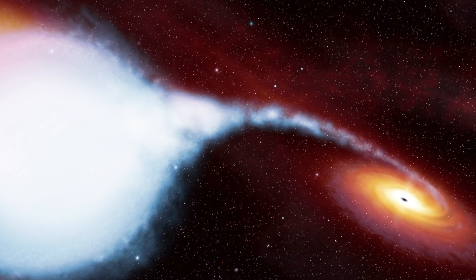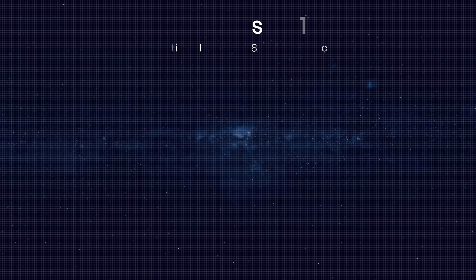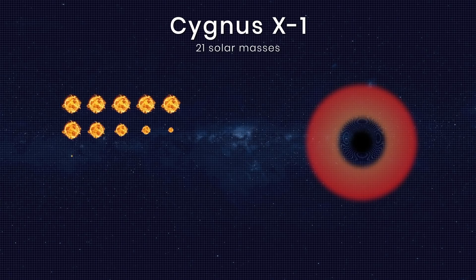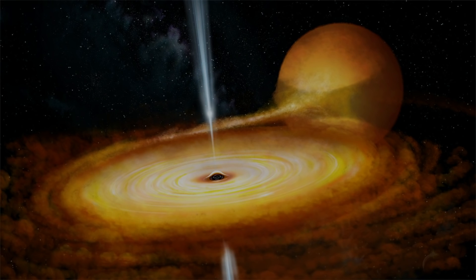Cygnus X-1 is an example of a stellar black hole and the first one we ever discovered. Located in our galaxy roughly 7,000 light years away from earth, it spins nearly at its maximum rate — 800 times per second. Even though Cygnus X-1 has 21 solar masses, it's still quite a small representative of black holes.